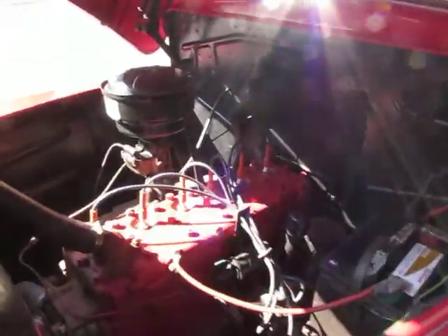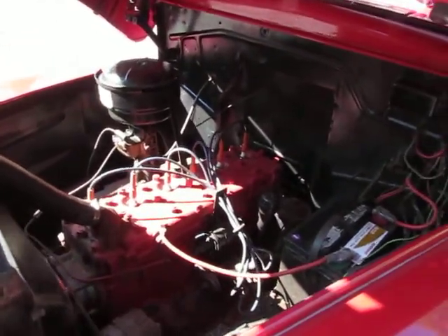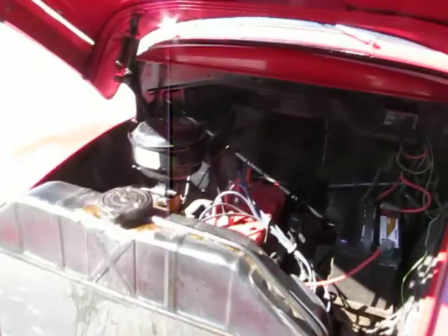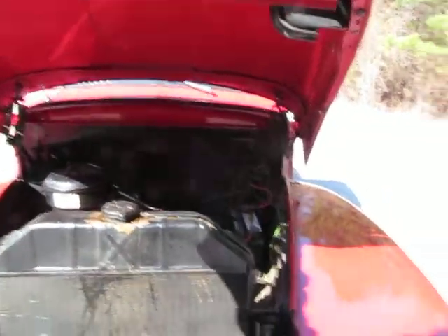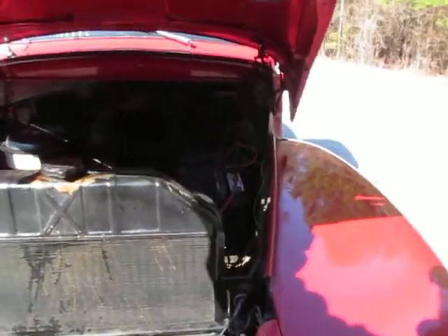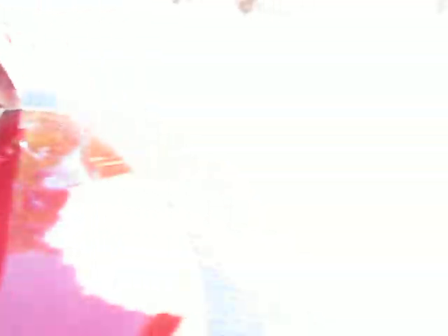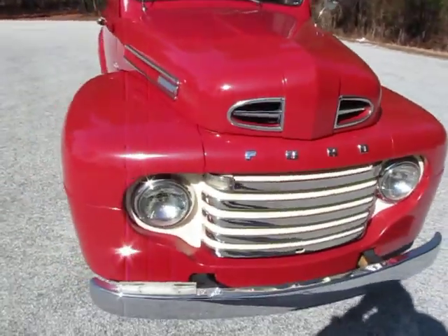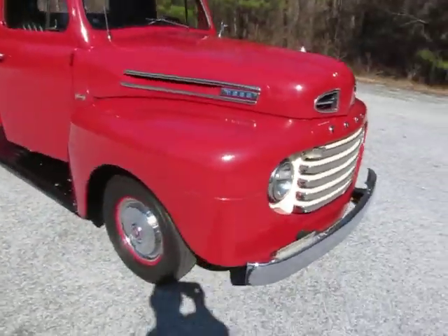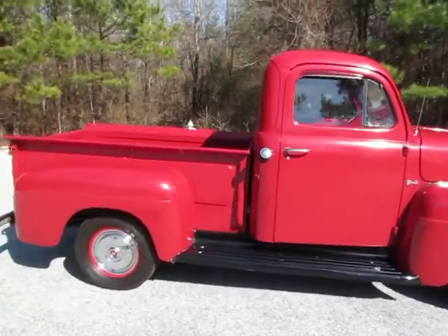The second owner bought this vehicle in 1970 from the original owner. I still have the original title on it. In 1972, he did a bumper-to-bumper restoration on the truck, and since then he has very much babied it. It's all original — all original steel, no replacement parts. It's been kept in the garage and only driven back and forth to car shows, basically.